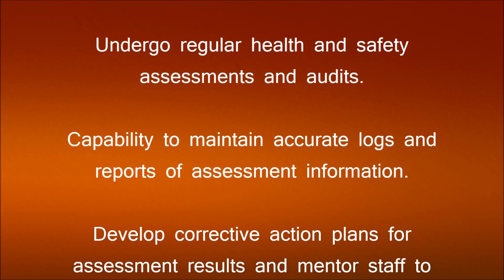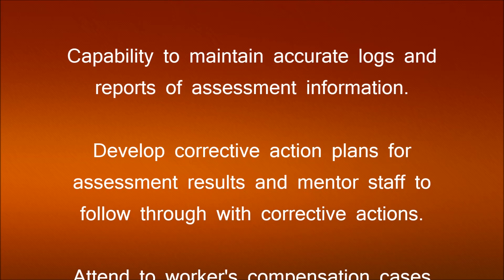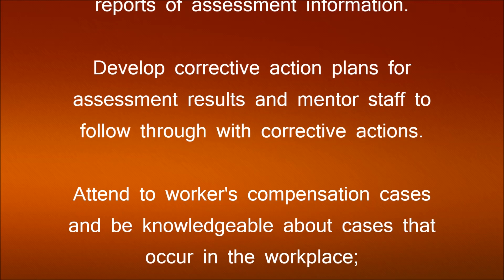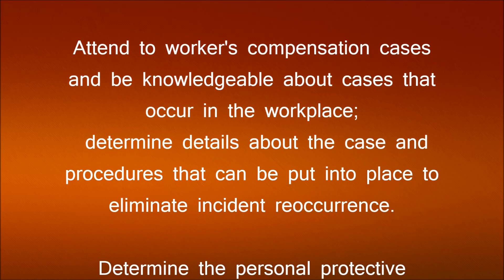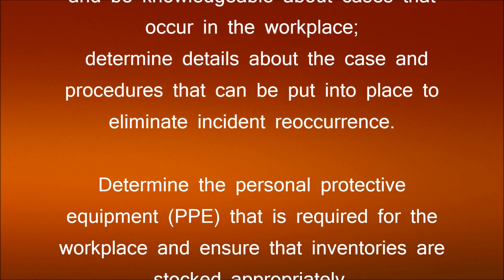Develop corrective action plans for assessment results and mentor staff to follow through with corrective actions. Attend to workers' compensation cases and be knowledgeable about cases that occur in the workplace. Determine details about the case and procedures that can be put into place to eliminate incident recurrence.